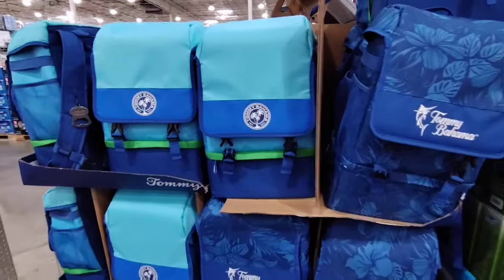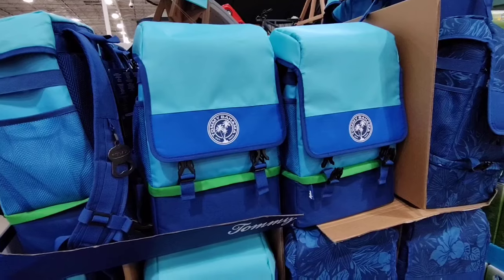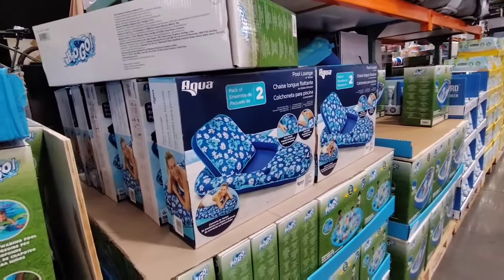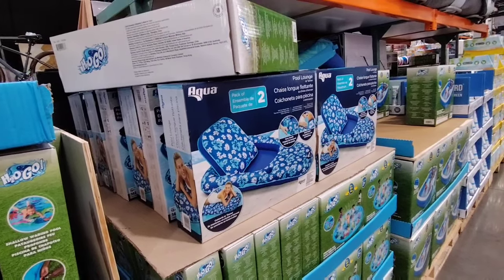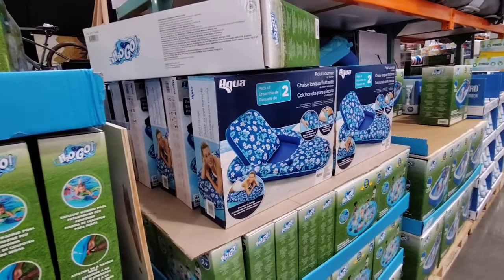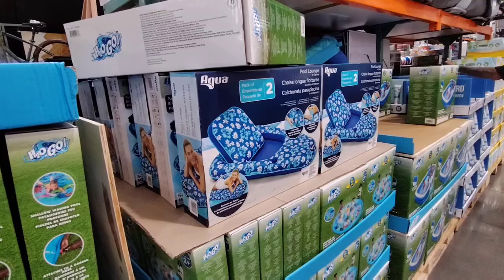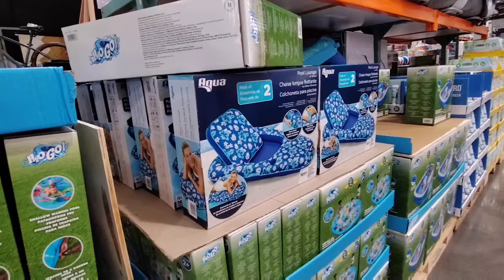They also have Tommy Bahama backpack coolers at $29.99, so the Titan is actually more. If you want to relax at the river or pool, look at this — it's a pack of two pool lounges for $39.99. Again it's a two-pack at $39.99, which is another fun find for summertime — whether it's in your own pool or wherever you want to put it. It's cute — giving me old school vibes, definitely liking it.